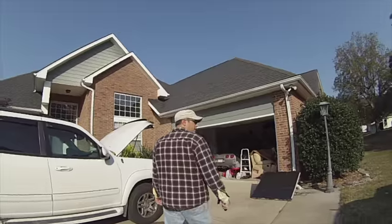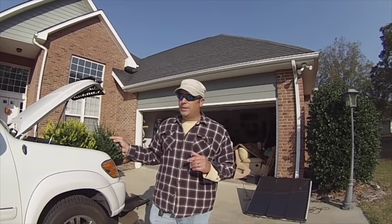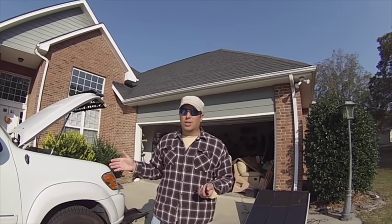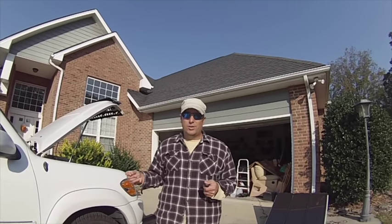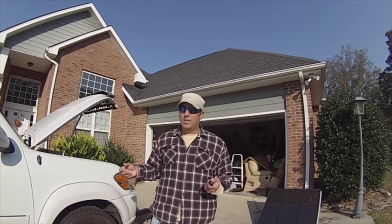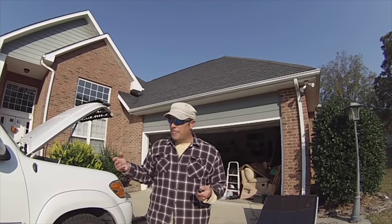Today's agenda: first, we're going to change the transmission fluid on my Toyota. When I bought it I went through all the fluids — the transmission fluid still looked good but I've put seven or eight thousand miles on it since. We're not going to do a complete flush because some people think that can dislodge debris inside the transmission and do more harm than good. We're just going to drain the pan, refill it, and maybe in another five thousand miles drain it again to get more of the old fluid out.